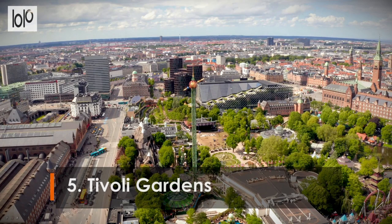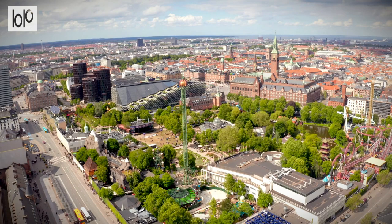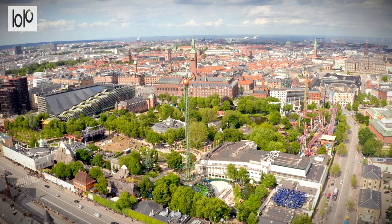Number 5: Tivoli Gardens. Opened in 1843 in Copenhagen, Tivoli Gardens is one of Europe's most famous, and one of the world's oldest operating, amusement parks, and served as a model for Disneyland in the United States. Tivoli offers a lively mix of attractions, gardens, and restaurants, and maintains a traditional feel and quaint charm.